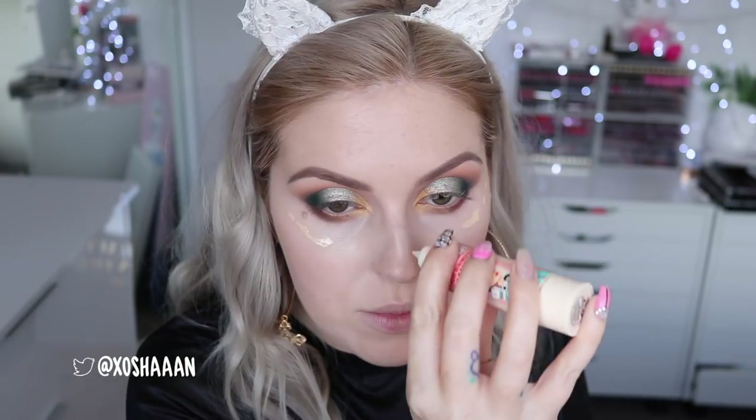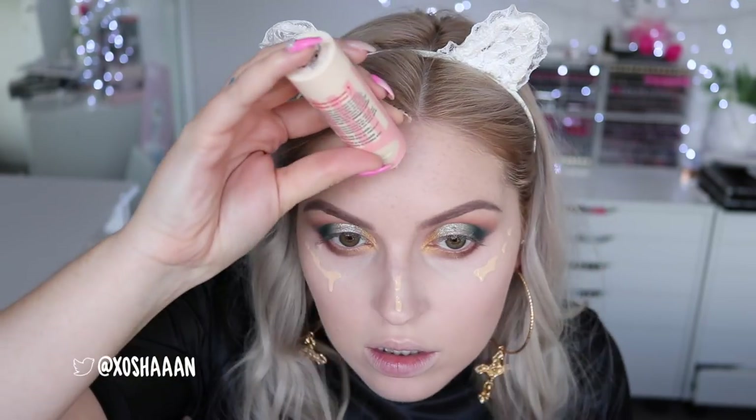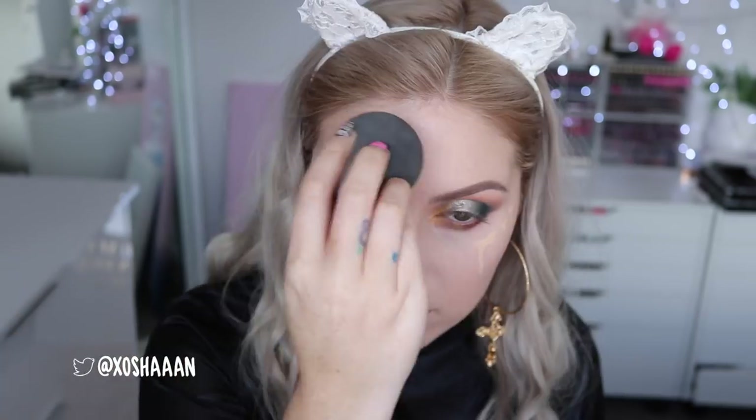I'm going to do liquid eyeliner today. I'm also going to use a little bit of my Benefit Porefessional Pore Minimizing Makeup — this makes my skin look photoshopped. I just like to do a few drops in shade one. I really like it over my cheeks because it hides all your skin texture so your highlighter sits nicely on top.